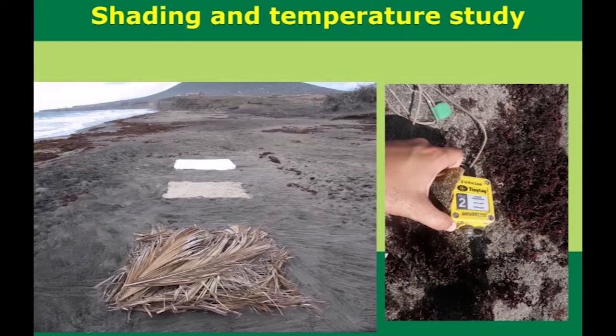Several shading and temperature studies have been done over the years on Selandia. What we have found is that the temperature of the sand in the nest can be as high as 32 degrees Celsius. This causes stress to the embryo that's developing, and more often than not, this kills the entire nest. Sometimes you can even find partially boiled eggs when you're excavating the nest.